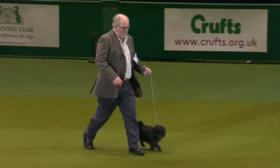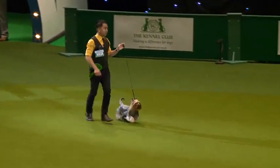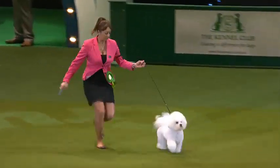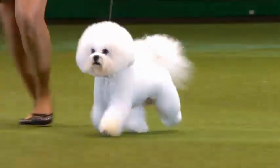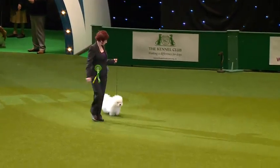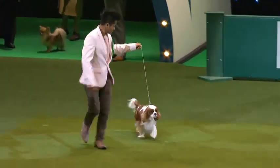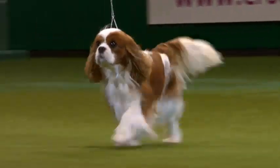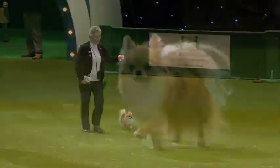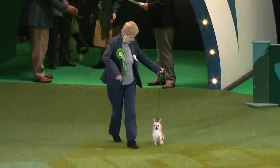First into the ring, we see the Affenpinscher. Next into the ring, the Australian Silky Terrier. And the beautiful Bichon Frise. And here's the Bolognese. The Cavalier King Charles Spaniel, one of the most popular in the country. The little long-coat Chihuahua. And the smooth-coat Chihuahua.